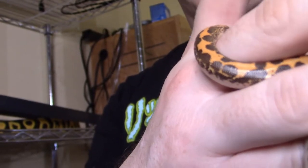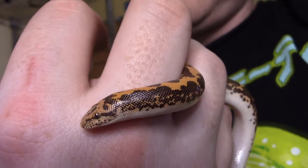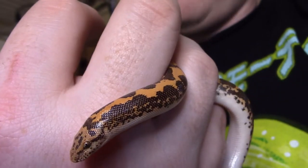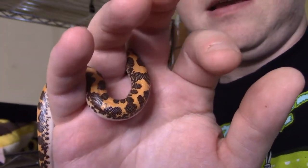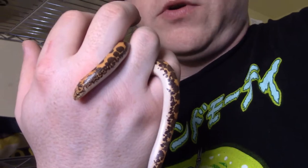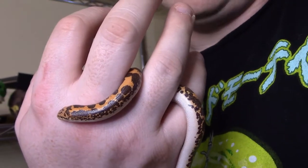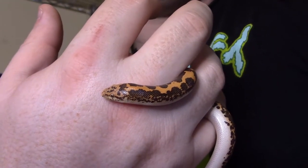All of my snakes are named after the X-Men — this one is named Nightcrawler. If you're not familiar with the X-Men, Nightcrawler is a blue, devilish-looking guy who can teleport. The reason this snake is named Nightcrawler is because when I got him, he just looked like a little worm. He has grown a little but not a lot — he still has a lot of growing to do and he's less than a year old. When full grown he'll be about two feet long as a male; females max out around three feet.